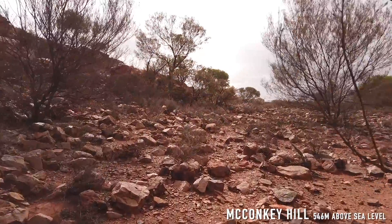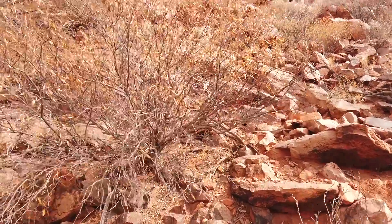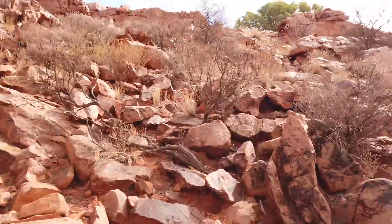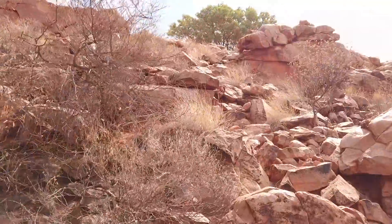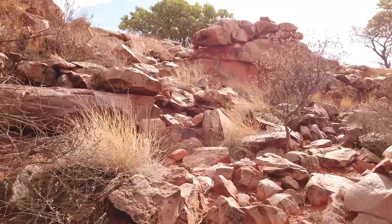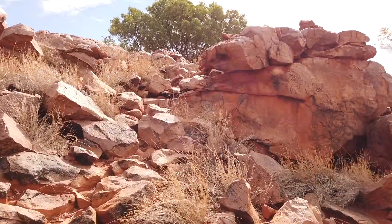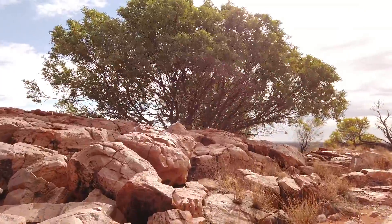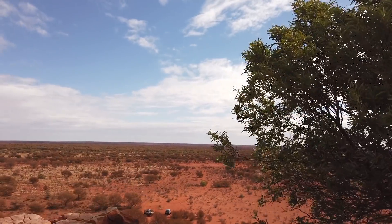I reckon we get up here. Looks kind of like a trick of some sort — feeling like a mountain goat over the past couple of days with all this bouldery terrain. Wow, that's not bad.